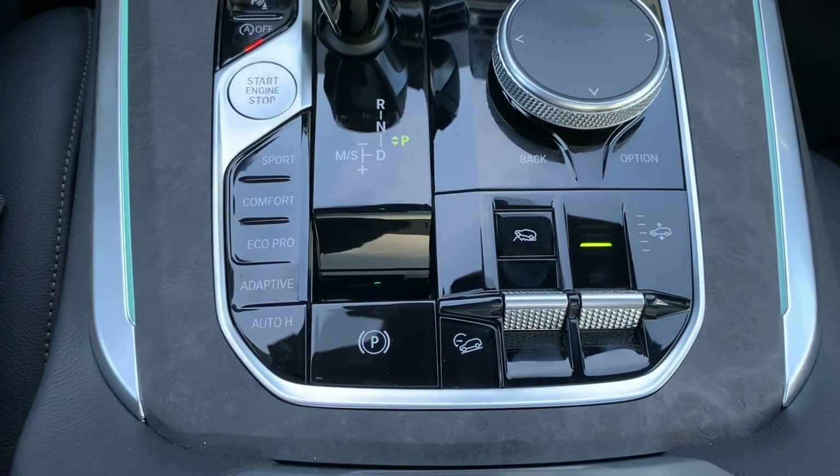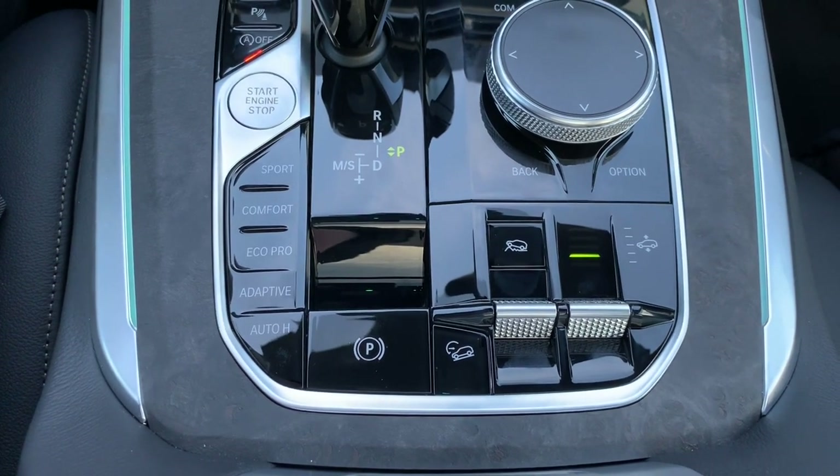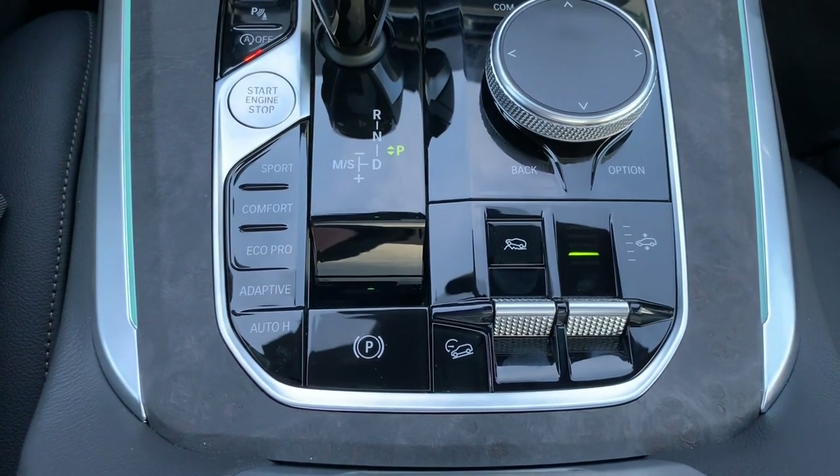I want to make a quick video regarding a new feature available on the BMW X5 for 2019 — it's the X Off-Road package.